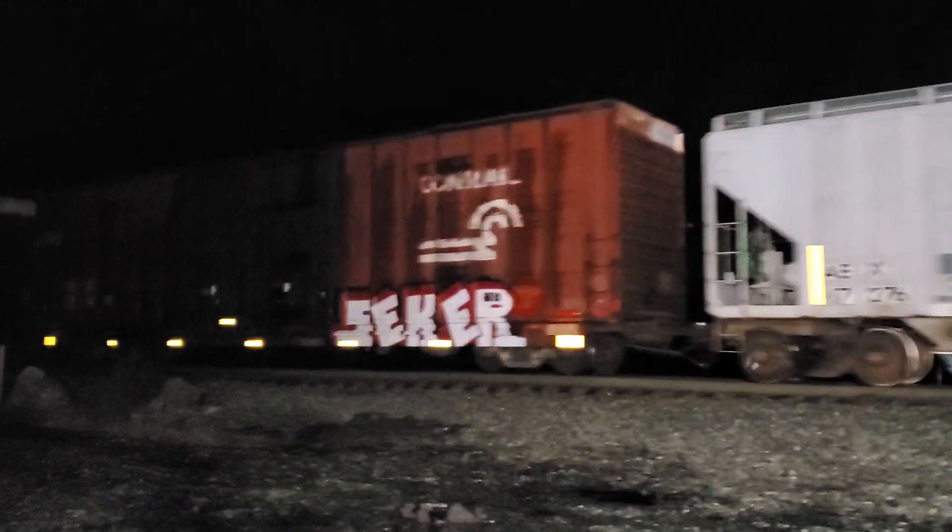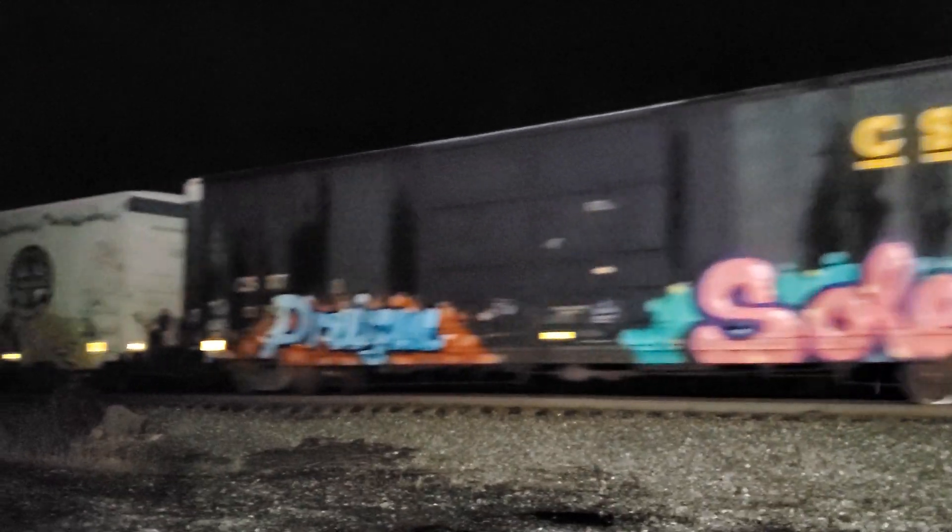Second Conrail. New York Central Conrail. All kinds of goodies.